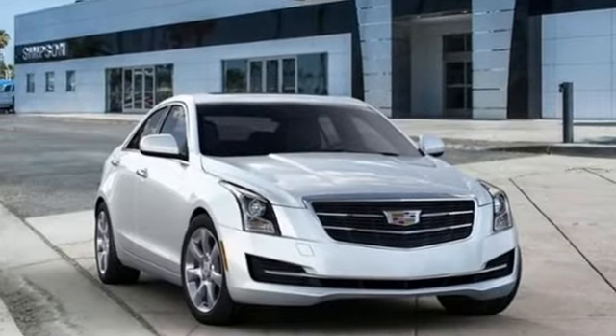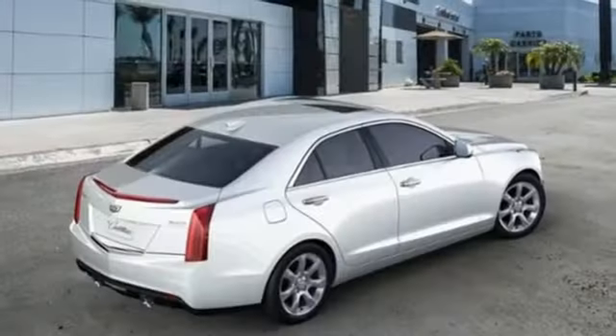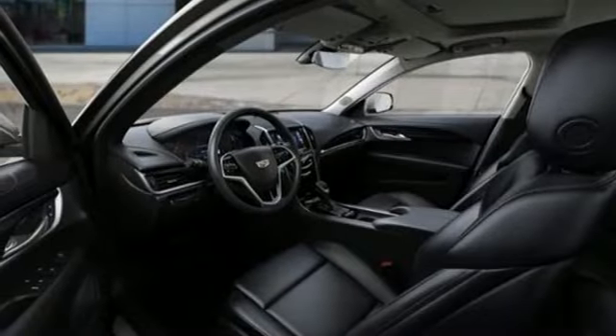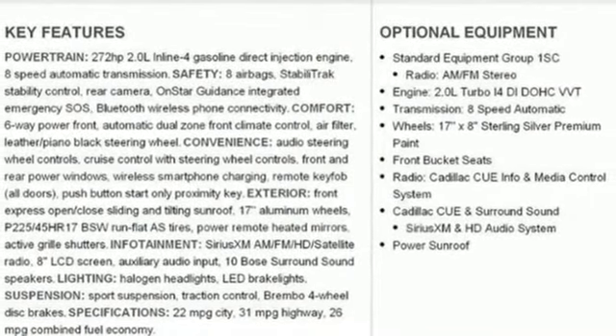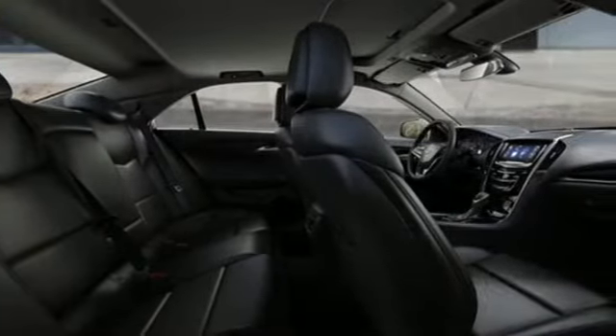It boasts an impressive list of features like these: streaming audio, dual zone climate control, Wi-Fi hotspot, express open and close sliding and tilting sunroof, automatic transmission, sports suspension, external memory control, manual tilting steering column, rear wheel drive, and intercooled turbo inline four-cylinder engine.